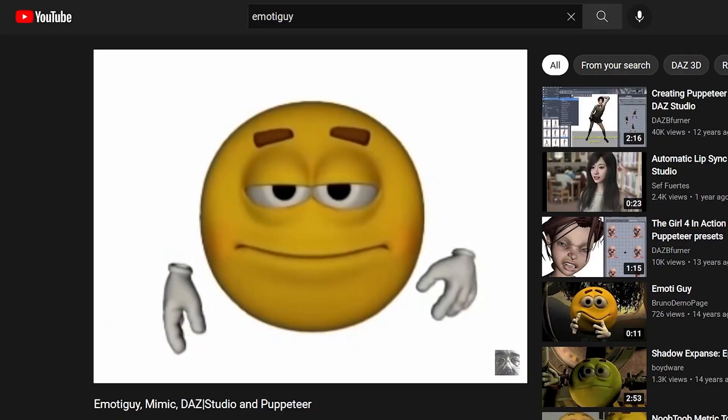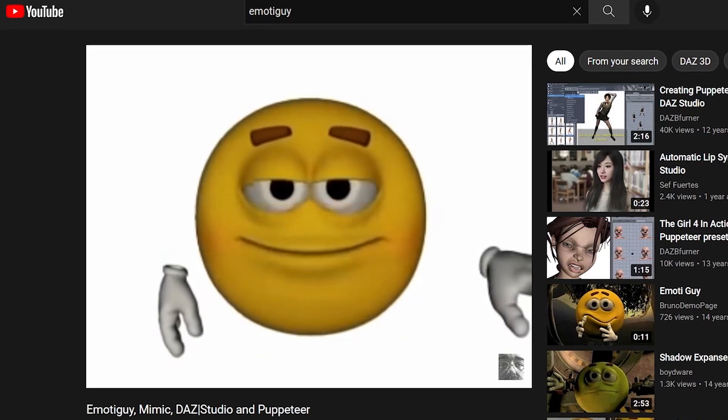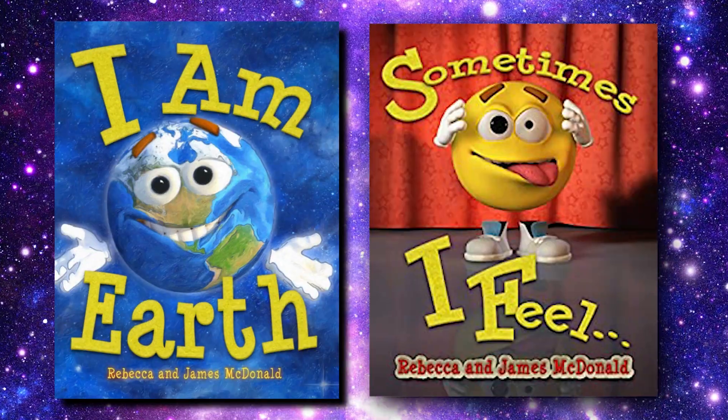If you've been on the internet for a while, you've most likely seen this little guy before. This guy takes on many different names, but I'll refer to it by its origin name: Emota Guy. He's existed for way longer than I think someone imagined, which I'll get to later. But the most interesting thing I found out about it is how it's used in a series of children's books.